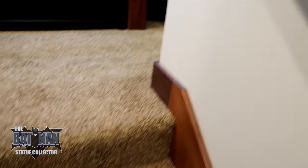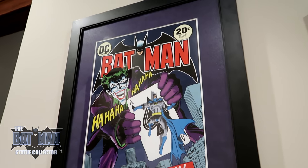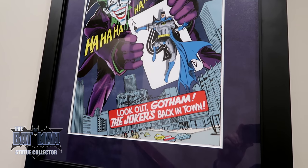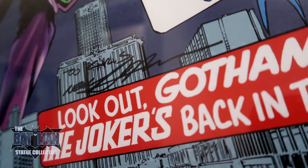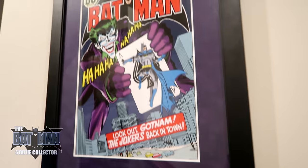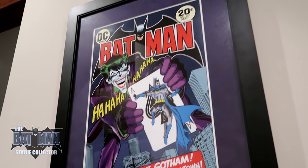I do want to show you this final print, and of course this is Neal Adams — one of my favorite covers of all time. It's a little different than the actual cover, but the print is still amazing. You can see the 'To Chris' from Neal Adams. I'm really glad I got to meet him a couple of times — just a thrill of a lifetime to meet some of these artists.